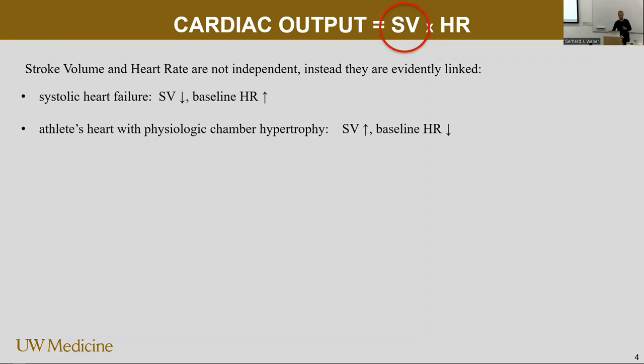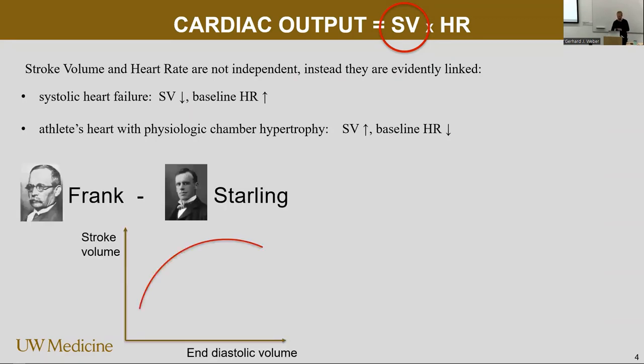So this is stroke volume, and we know how to manipulate stroke volume. Frank and Starling — Otto Frank was a German scientist and Ernest Starling was a British scientist. They came up with stretch and preload having an effect on the stroke volume. So this is what we usually teach. Every medical student in second year will know this: your preload goes a little bit up and then you have this curve where the stroke volume increases. At some point it's going to fall off if you stretch too much.